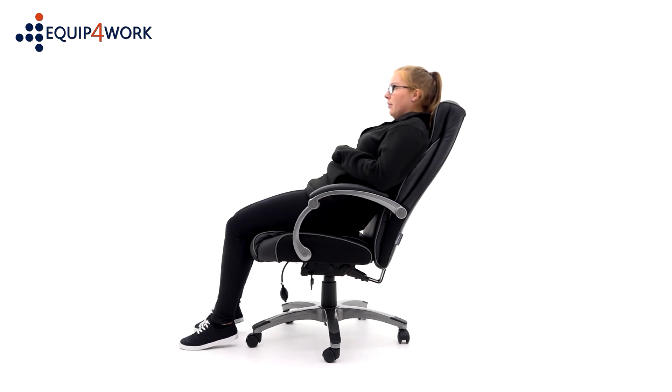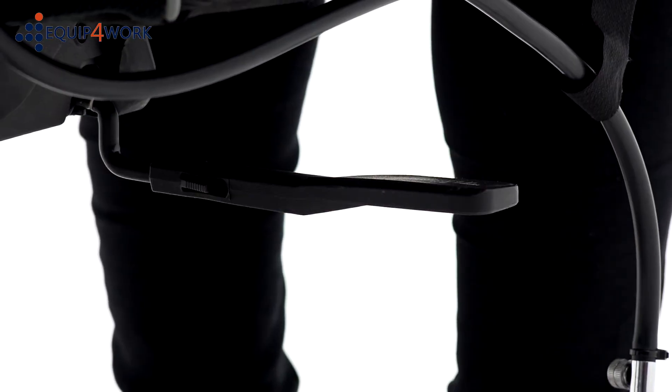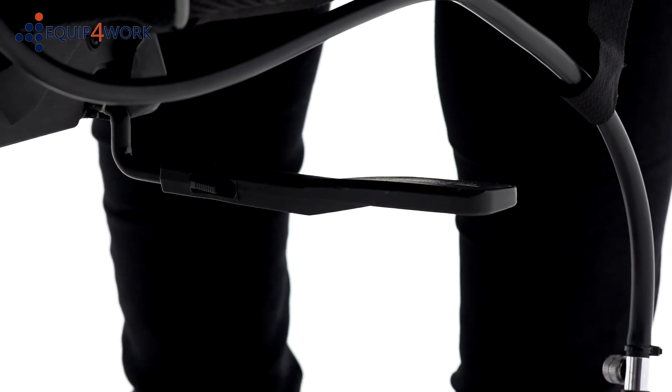The weight tension control automatically adjusts to your body weight throughout the recline for support regardless of stature. For a more ergonomic experience, unlock the tilt to encourage body movement throughout the day. The seat height can be adjusted with the right-hand lever — lift it to adjust to your optimum position.